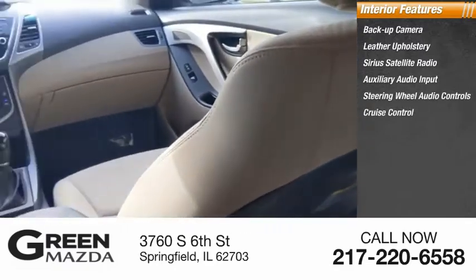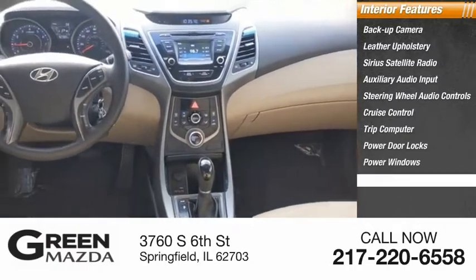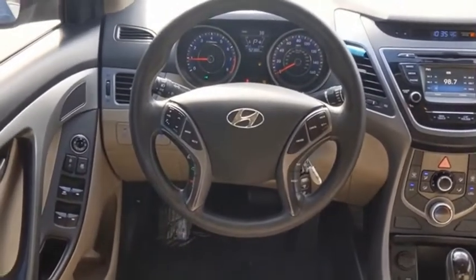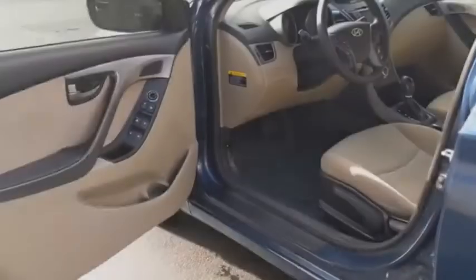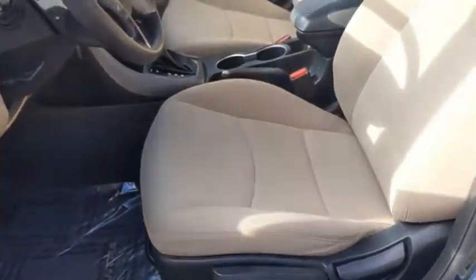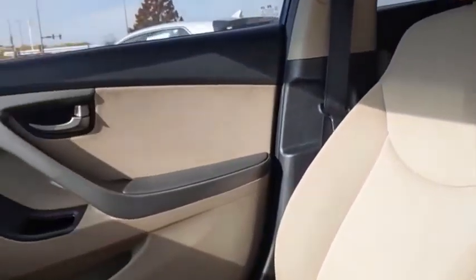Cruise control, trip computer, power door locks, power windows, power driver's seat. The Elantra boasts the most interior room in its class and gets an exceptional 35 miles per gallon. With its luxurious standard features, the Elantra is an easy choice. Drive away with a great deal on this vehicle — call or stop in today.